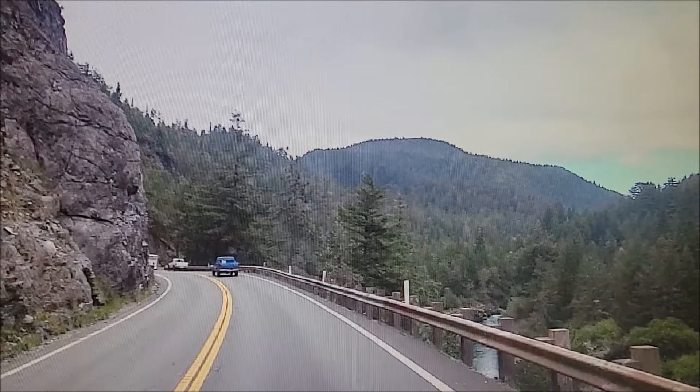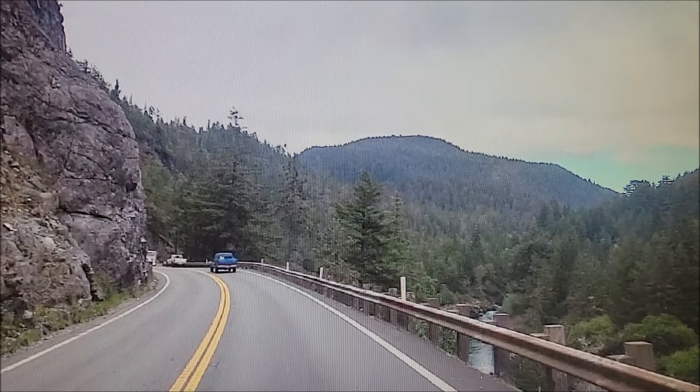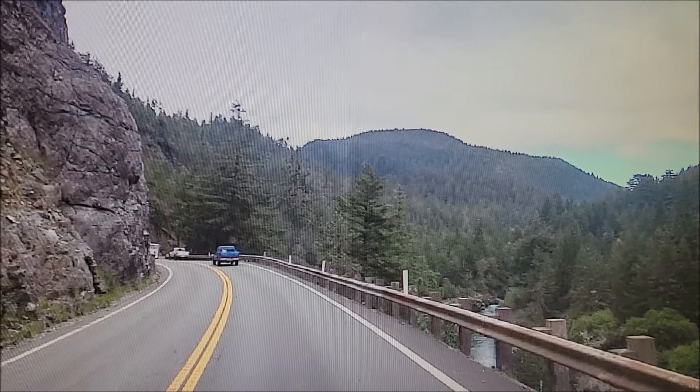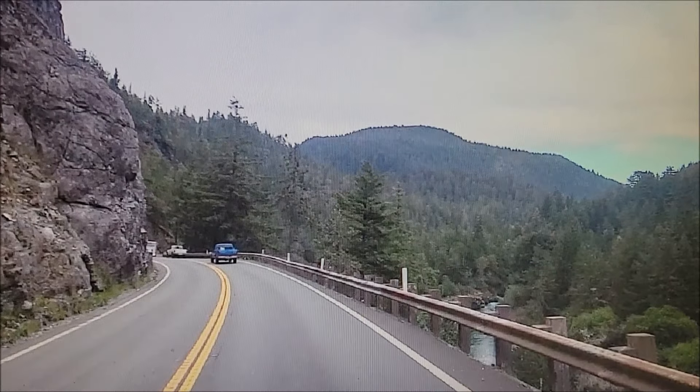I'm going to try something here, see if it works. I took this today from my car. This is just past Hiuchi. When you come out and you're above the forks of the South Fork and the Middle Fork of the Smith River, you can see them right there on the right.